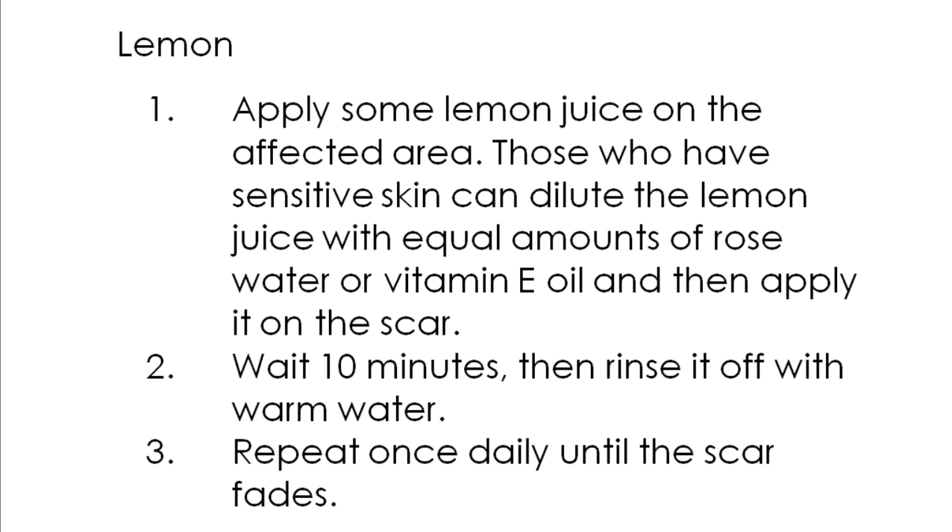Lemon contains alpha hydroxy acids, which have healing properties that can help treat scars of all types. Lemon can remove dead skin cells, promote the growth of new skin cells, and improve skin elasticity. The vitamin C in lemon also helps regenerate and repair damaged skin. In addition, the bleaching property of lemon helps lighten scars. Note: as lemon can make your skin photosensitive, avoid going out in the sun immediately after use.